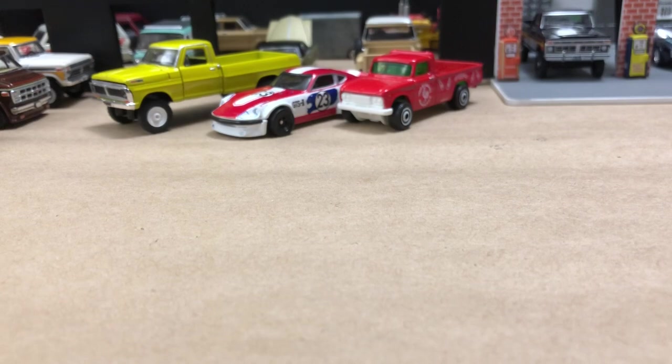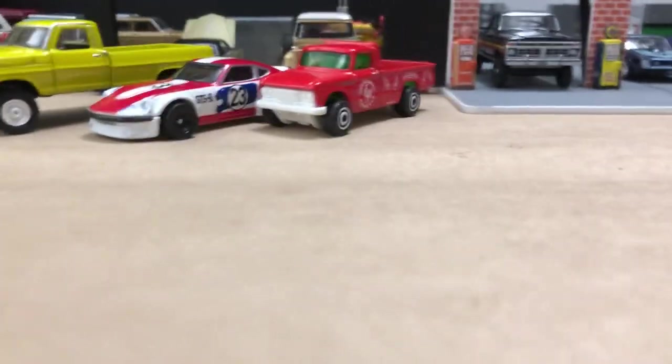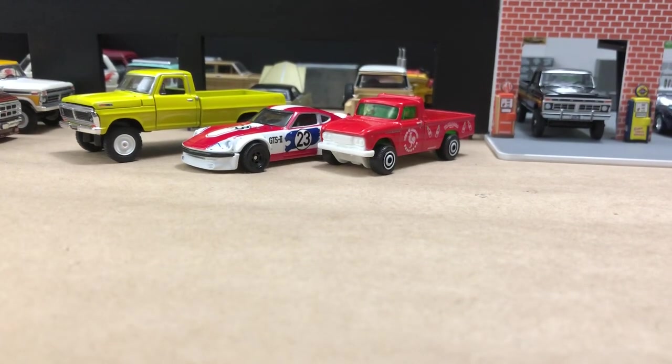I also found it in the hoard — the Sriracha monster truck from Hot Wheels. So I definitely have a lot of Srirachas now. Okay, let's look at some more cars.